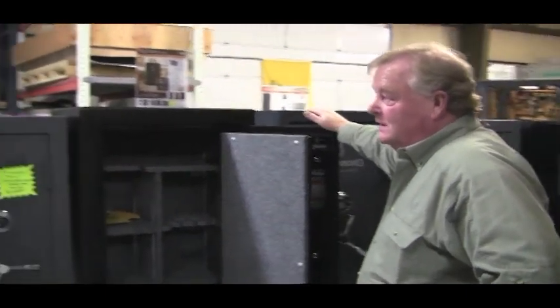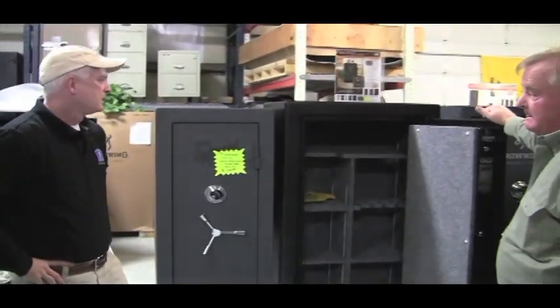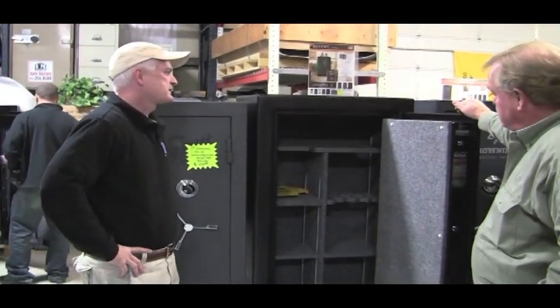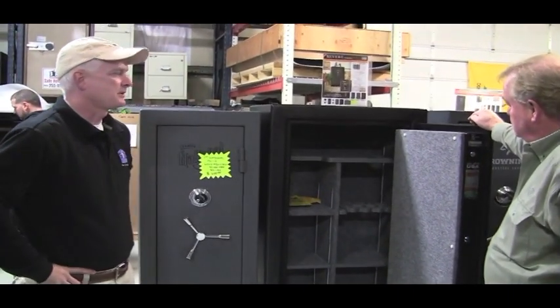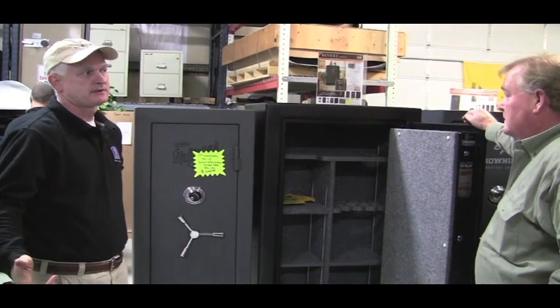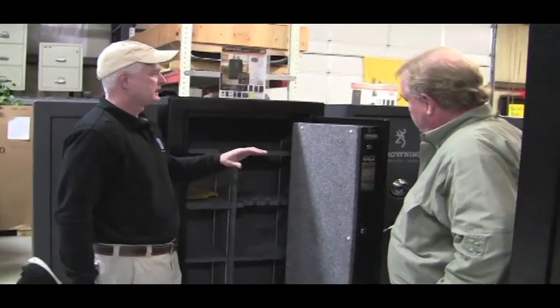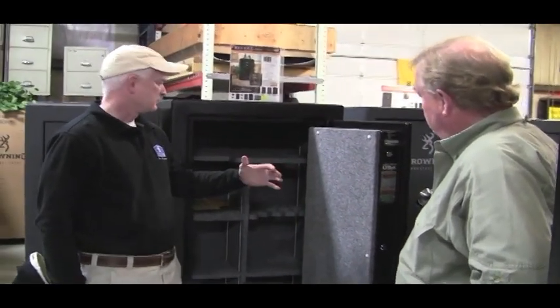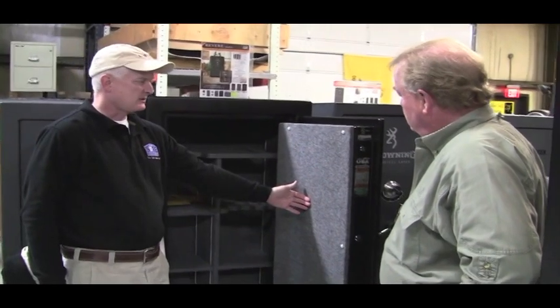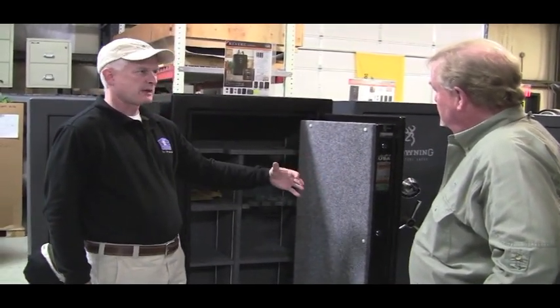Tell me about the configuration of the inside of the safe - what's important for me to know there? The different safes, as you go up in price, you're going to get a nicer interior, just like the different metal thicknesses and bolt thicknesses. This is an example of a kind of economy Liberty safe called the Revere. It's not going to have any kind of door package on it, any pistol storage or zippered pouches or anything.